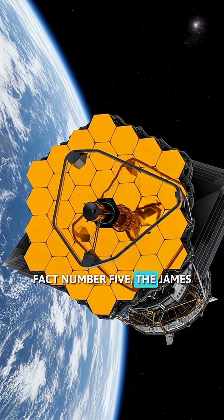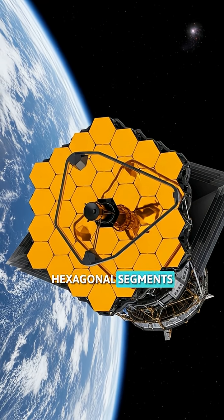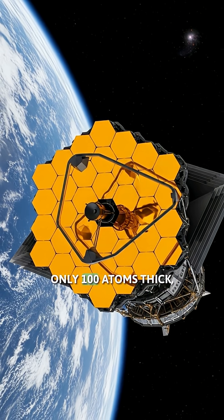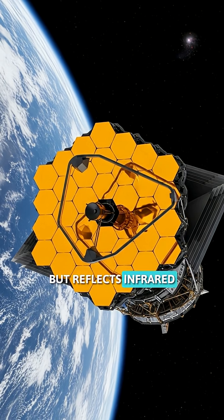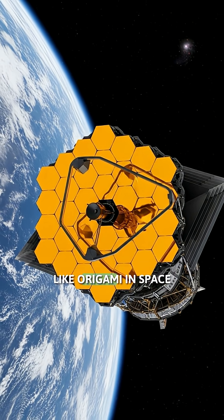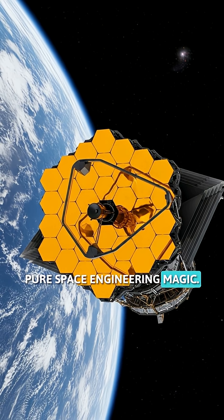Fact number five. The James Webb Space Telescope's mirror is made of 18 hexagonal segments covered in real gold. The gold coating is only 100 atoms thick, but reflects infrared light perfectly. The entire mirror unfolds like origami in space and is six times larger than Hubble's — pure space engineering magic.